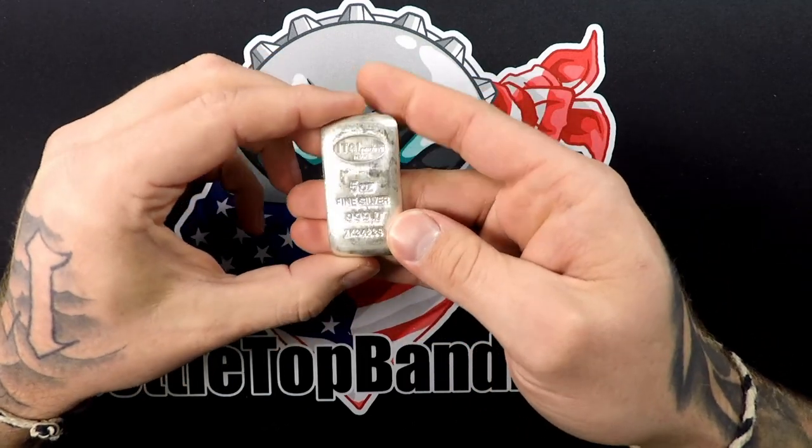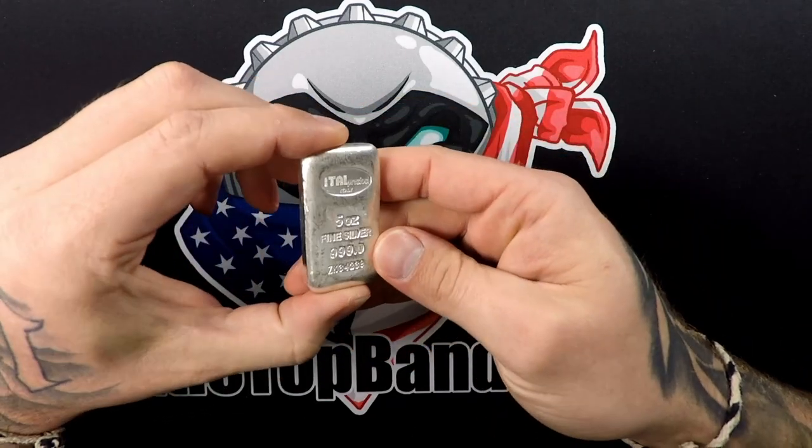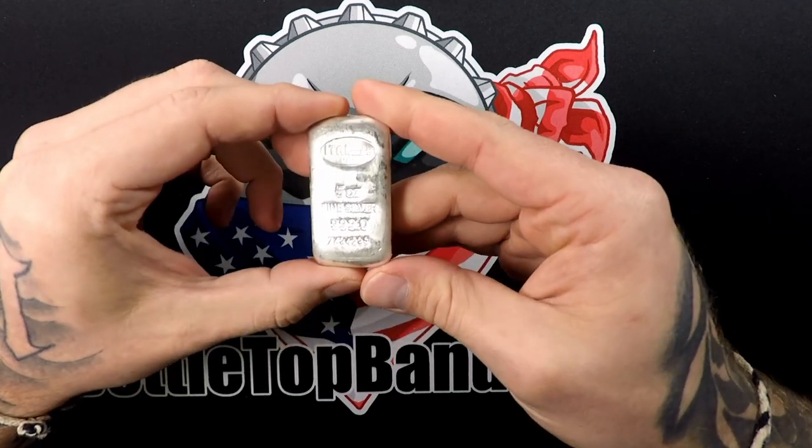I think we did really good this month — that's awesome. We really like these bars. These are one of our favorite bars we've gotten in the big bar crate, along with those Germanian five-ounce bars.